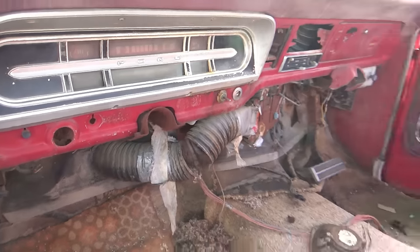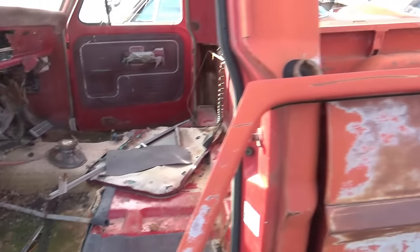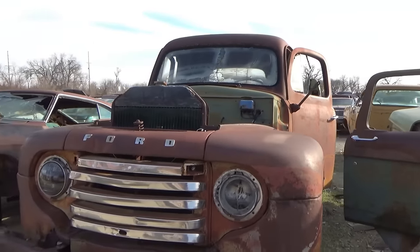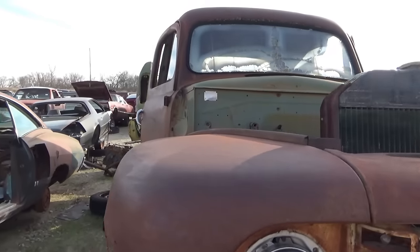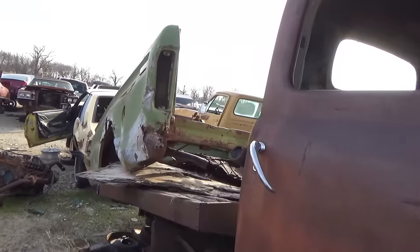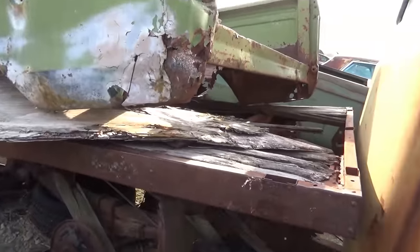Can't read the odometer in this one — it's been stripped pretty good. 1950s Ford, I would say — could be late 40s. Not sure on this one. They've got another truck bed sitting on the back of it — this had a flatbed on it at one time.